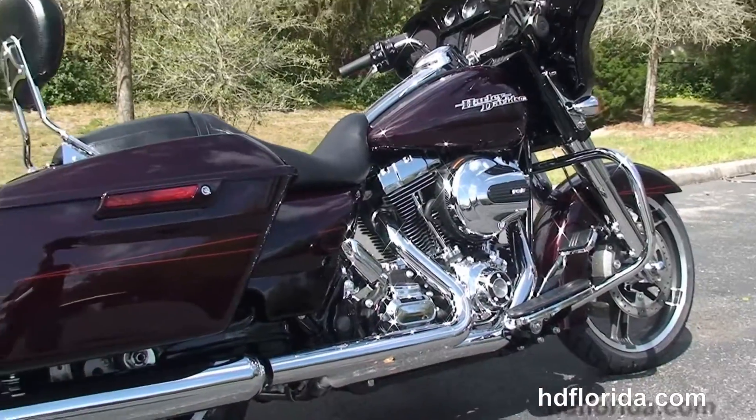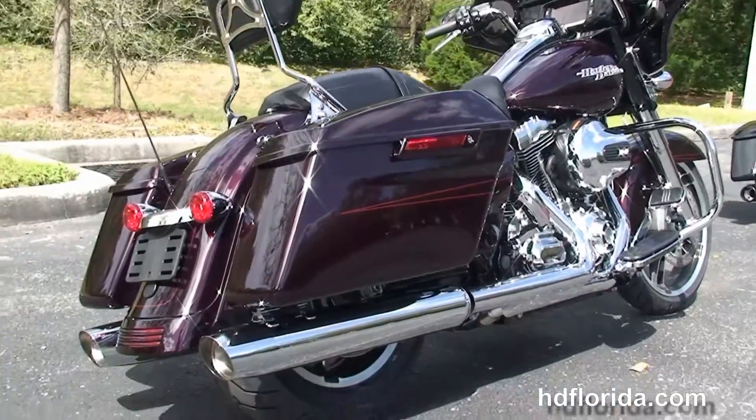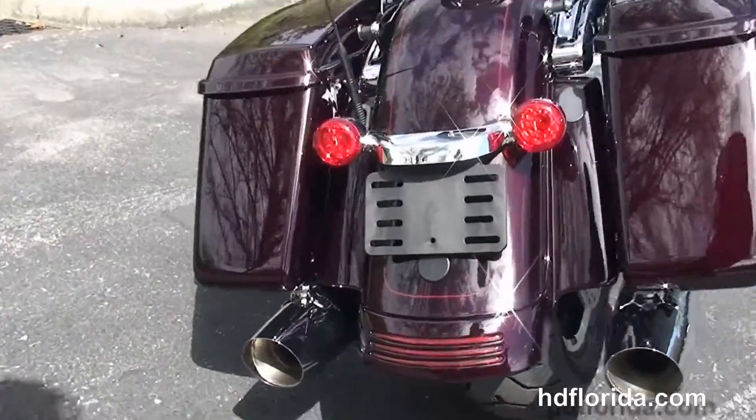Got the color match fairing skirt out front, chrome engine guard, and the high output 103 cubic inch rubber mounted air-cooled engine with six-speed cruise drive transmission.